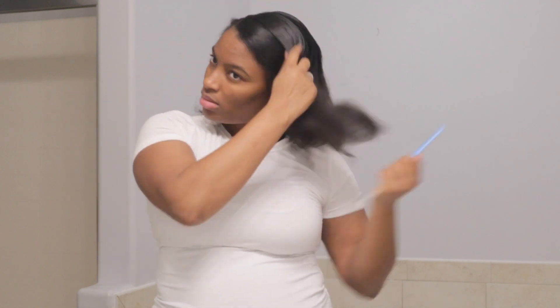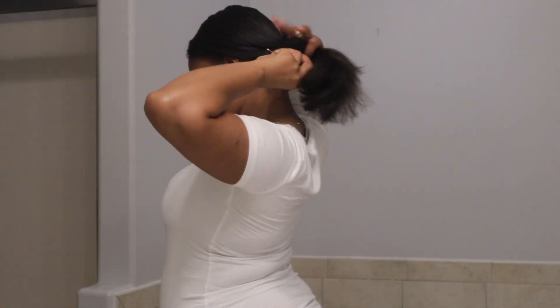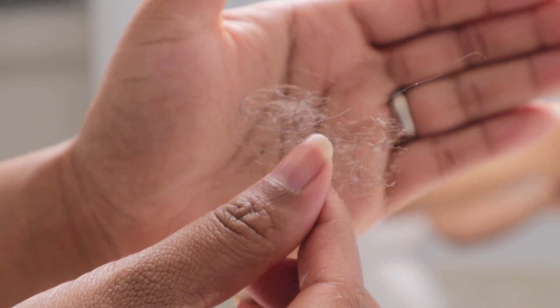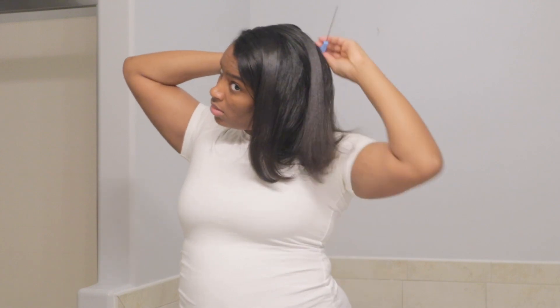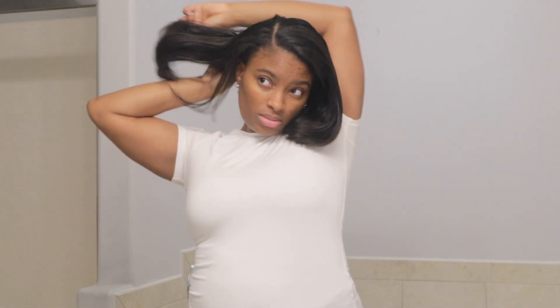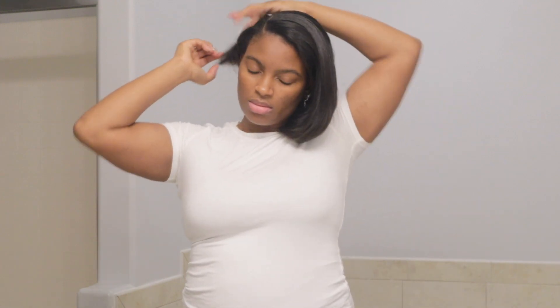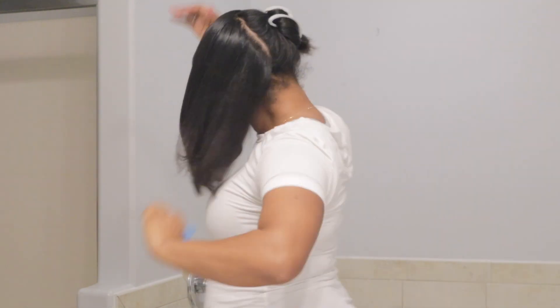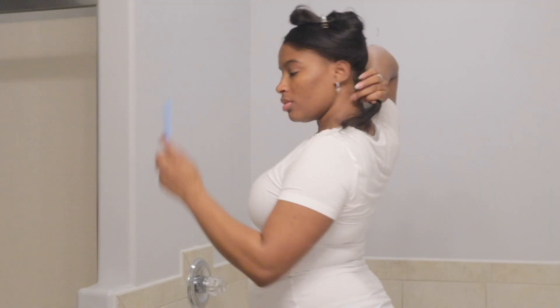I am experiencing postpartum shedding. My edges have already fallen out, but now my hair is just shedding all over the place. I do comb my hair with a small-tooth comb only because it's straight. To prepare my hair for bed, I like to pin curl my hair. I don't even know how to wrap my hair — I have been pin curling my hair since I was about 15. I part my hair down the middle and then roll my hair on my fingers in order to curl it.